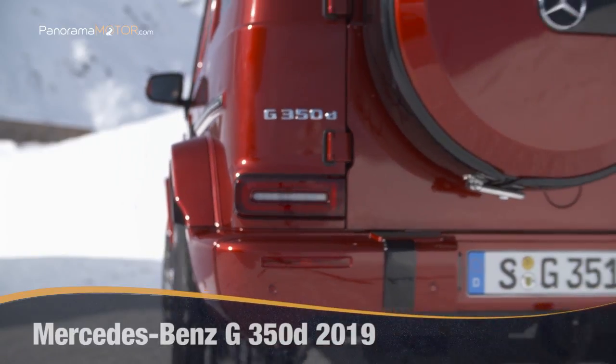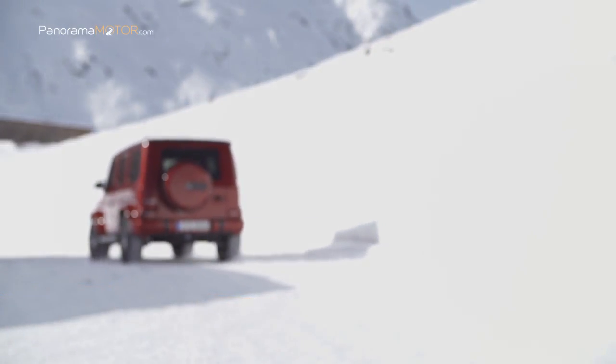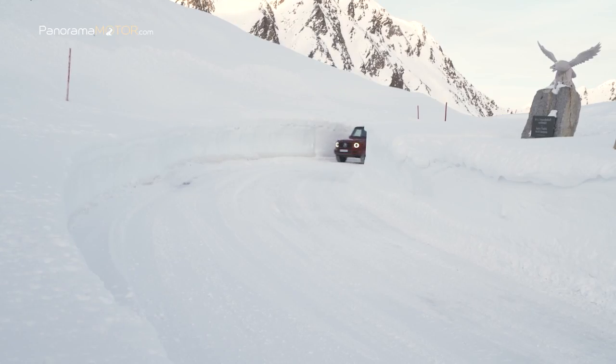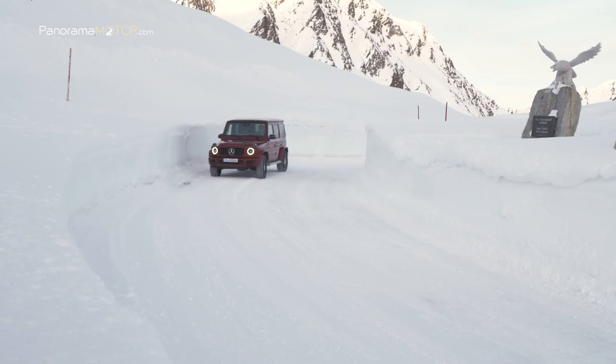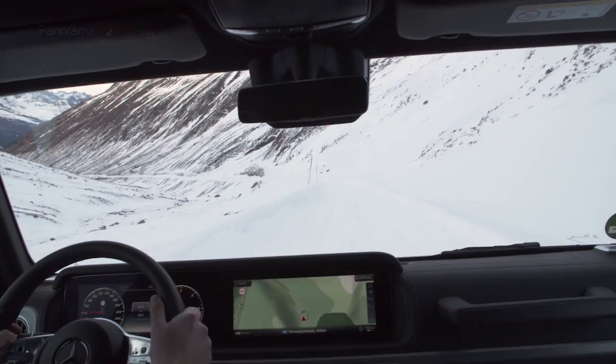The new Mercedes-Benz G350D is the point of entry to the class G without compromises. El duro 4x4 convence por su rendimiento, seguridad, modernos sistemas de asistencia y excelente manejo, con una eficiente variante diésel.